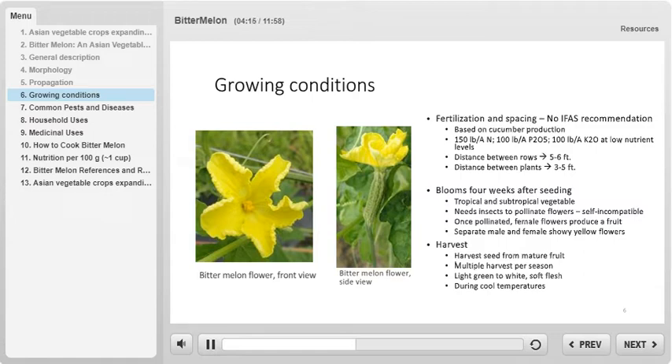This crop is a subtropical and tropical climate vegetable. When in optimal conditions, flowers and fruit will develop. The flowers are showy, large, and yellow. Bitter melon has separate male and female flowers. Images of the bitter melon flowers can be seen on the left half of the screen. Bitter melon flowers are self-incompatible, so cross-pollination by insects is required to produce fruit. Seeds can be harvested from the mature fruit, and the seeds can also be saved for next year's planting cycle.